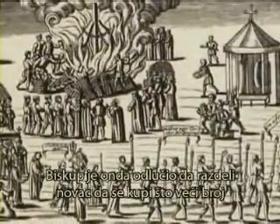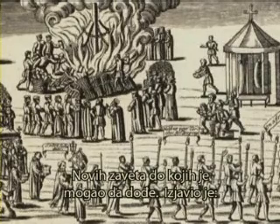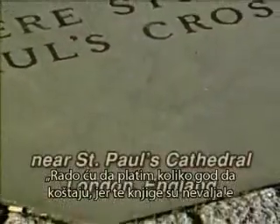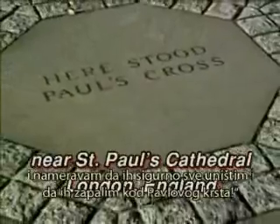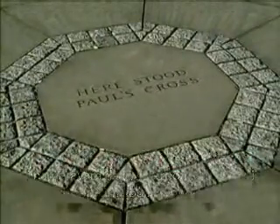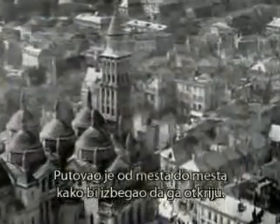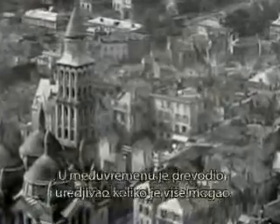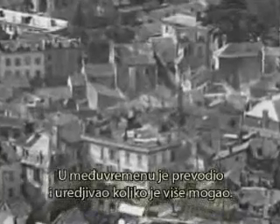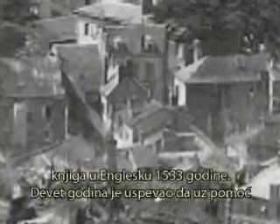The Bishop then decided to disperse large sums of money to purchase as many of the New Testaments as he could get his hands on. He stated, 'I will gladly pay whatever they cost, for the books are naughty and I intend surely to destroy them all and to burn them at Paul's Cross.' Tyndale's life was that of a nomad, traveling from place to place to avoid detection, translating and revising as he could. Finally, in exhaustion, he chose the English house at Antwerp to oversee the transport of his books to England. The year was 1533.